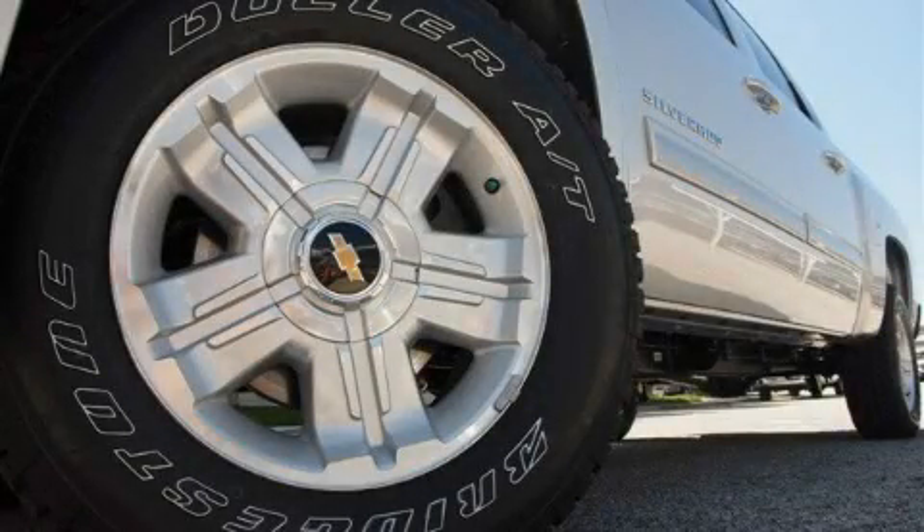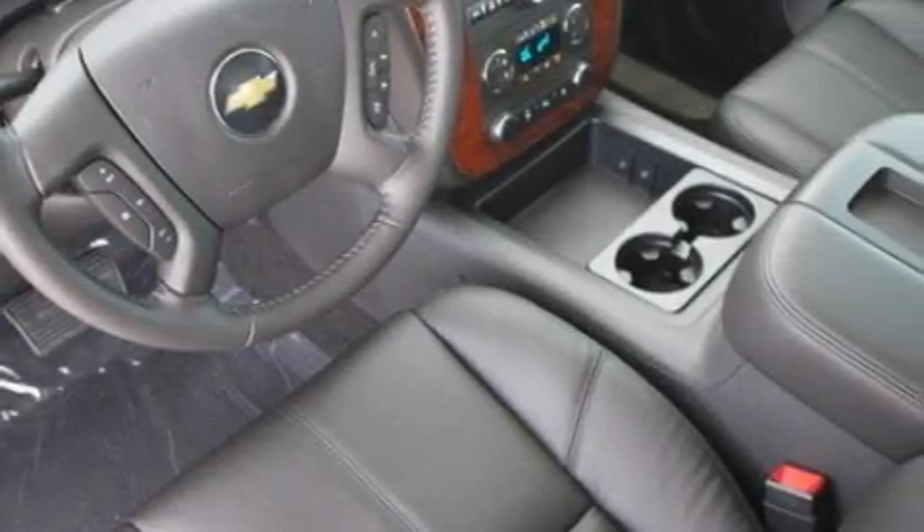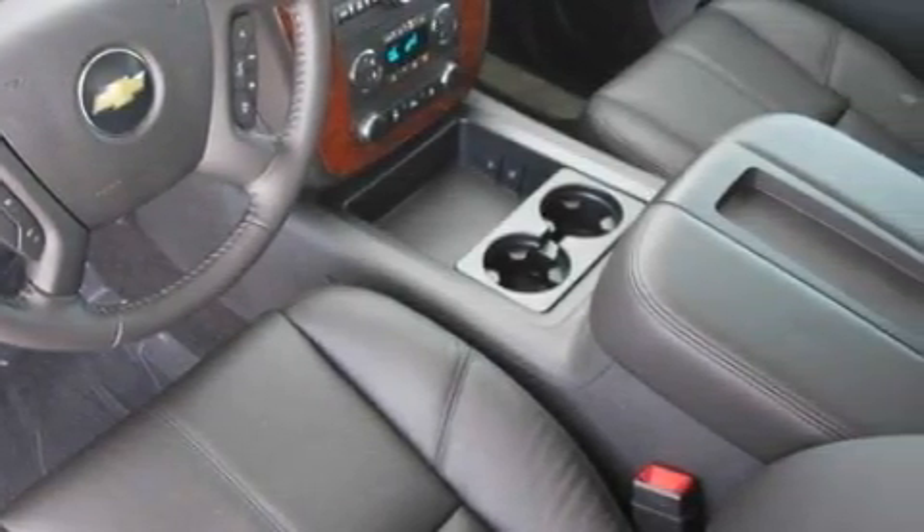A premium audio system. XM satellite radio. A low tire pressure indicator. Traction control and stability control systems.